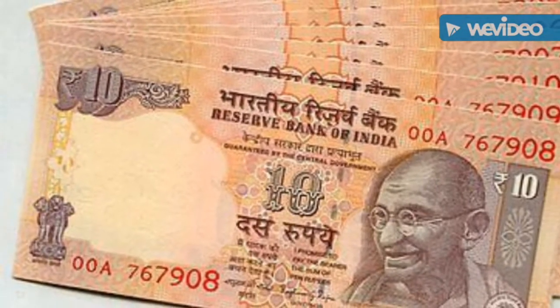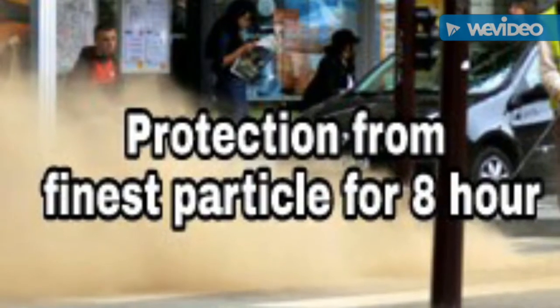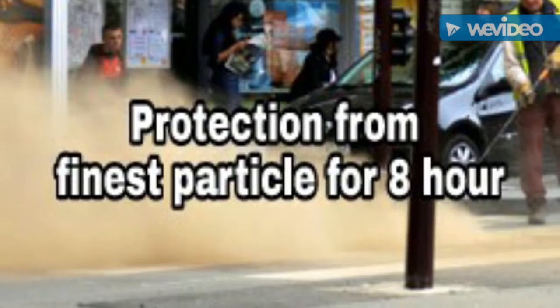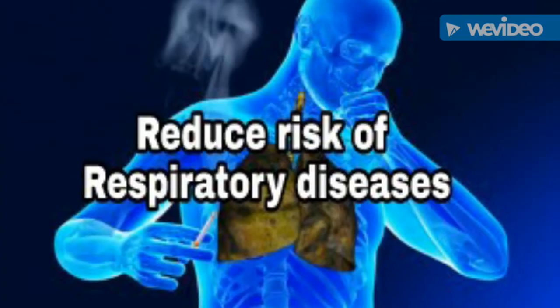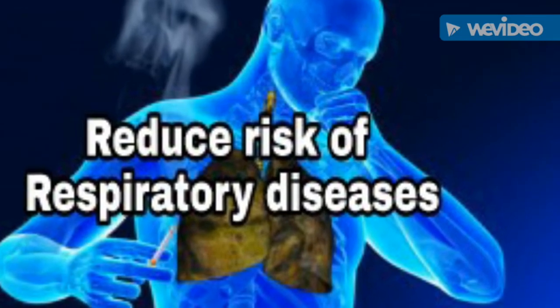Naso Filter comes at a cost of just 10 rupees. It gives protection against the finest particulate pollutants in the air for at least 8 hours. Therefore, the device is quite effective at reducing the risk of respiratory diseases.